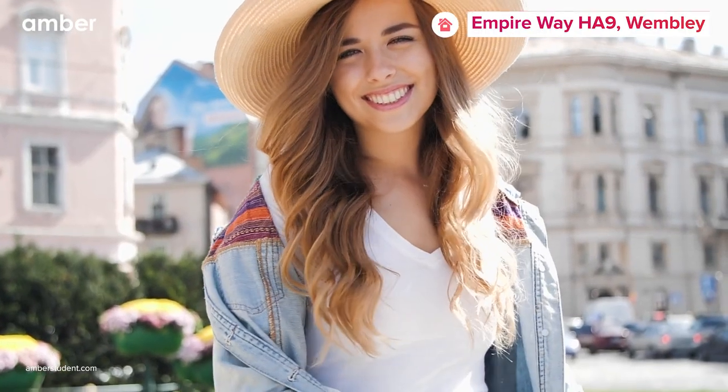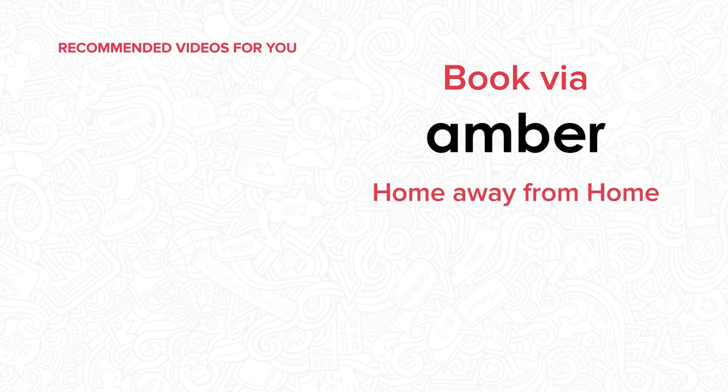It's time to experience the best of student life. Secure your accommodation at amberstudent.com and gear up for the most exciting college years ahead. Thank you.